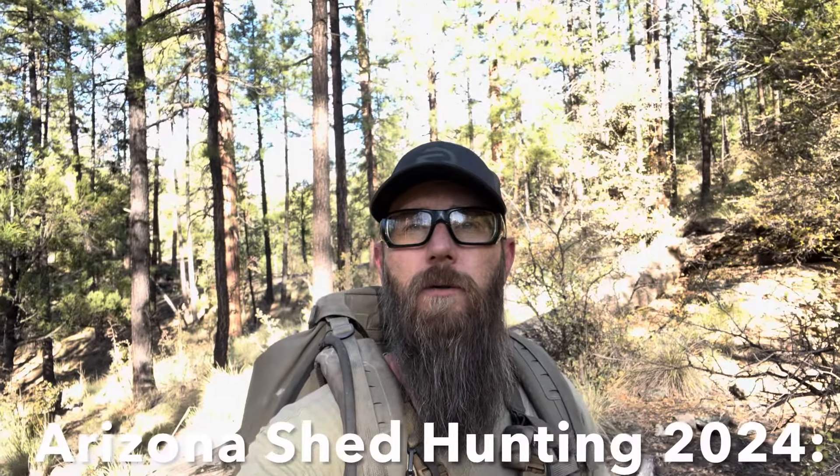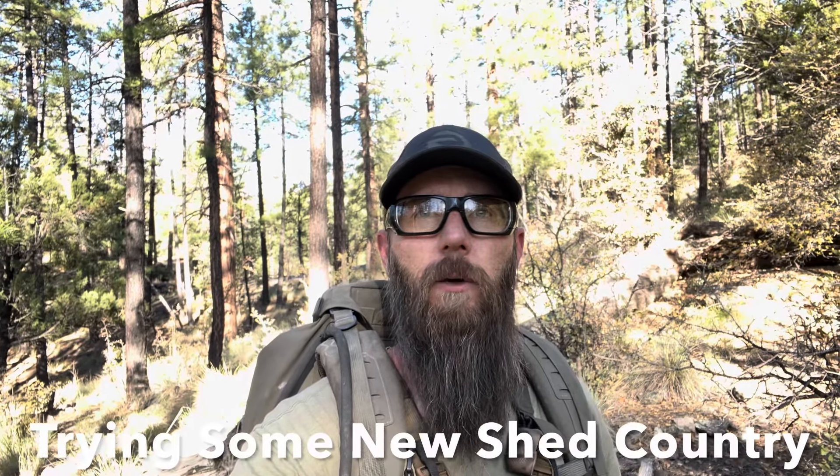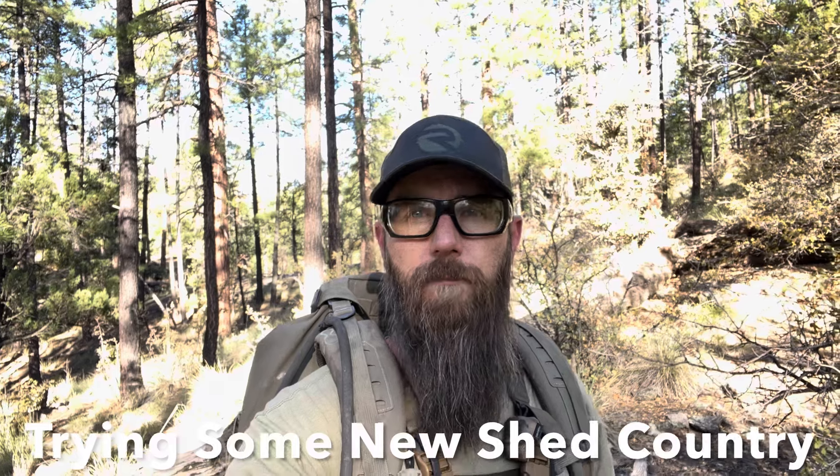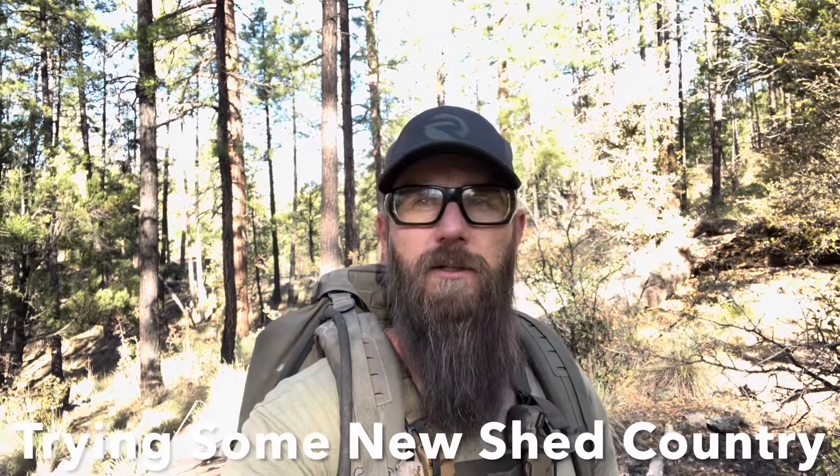Hello, good morning guys! Trent here with the Rogue Outdoorsman channel. I try to post a weekly video, at least during shed season. I work in construction full-time, I'm married, I have one kid, but I try to go out on the weekends and hike as much as I can. If you're new to the channel, consider subscribing — appreciate you guys following along.